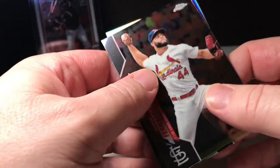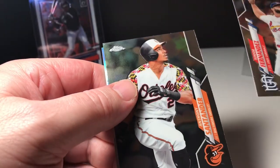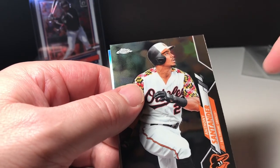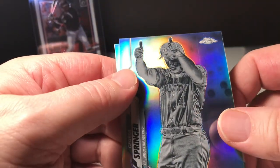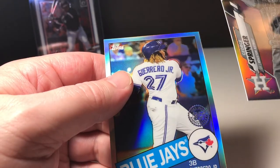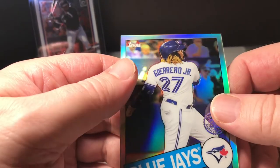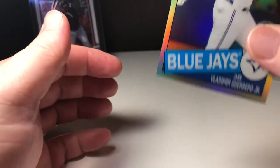We got a Junior Fernandez, Anthony Santander, a negative of George Springer — that's pretty cool — and a Vladdy Guerrero Junior throwback '85.